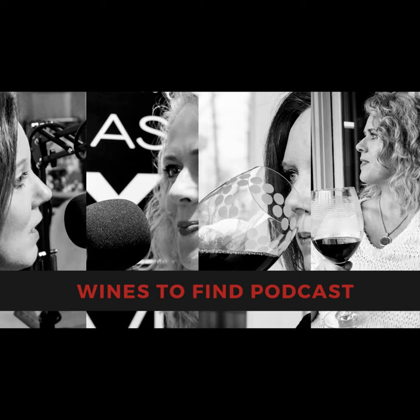On this Valentine's episode of Wines to Find, your hosts are joined by their husbands as we sample a couple of bourbon barrel aged wines. Hi, I'm Michelle. And I'm Sandy. We're two sisters tasting and reviewing wines with the goal of taking the WTF out of Wines to Find.